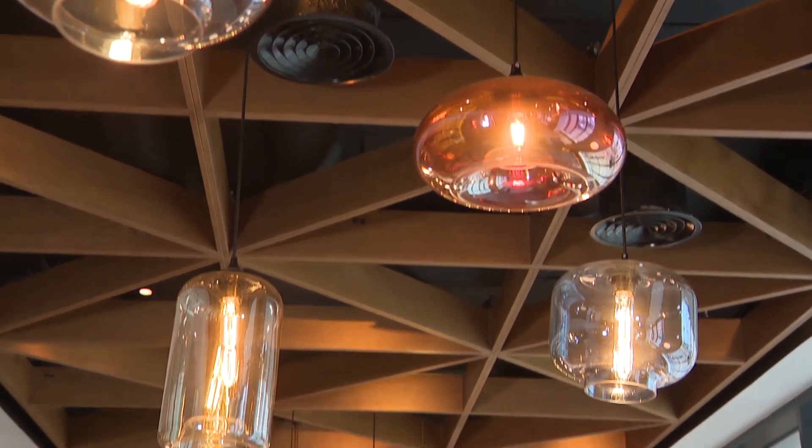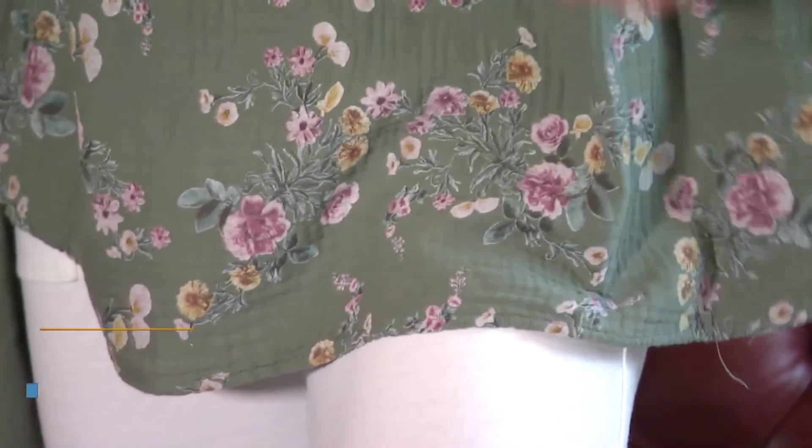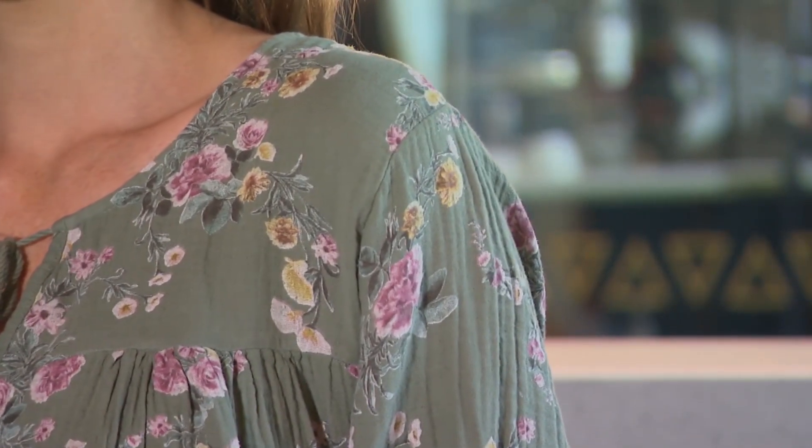The top has a lovely floral print on a soft pink and khaki combination — just a lovely color. It also comes in white, coral, and blue color combinations. It has a lovely longer length and look at the drawstring neckline — super flattering and a great shape.